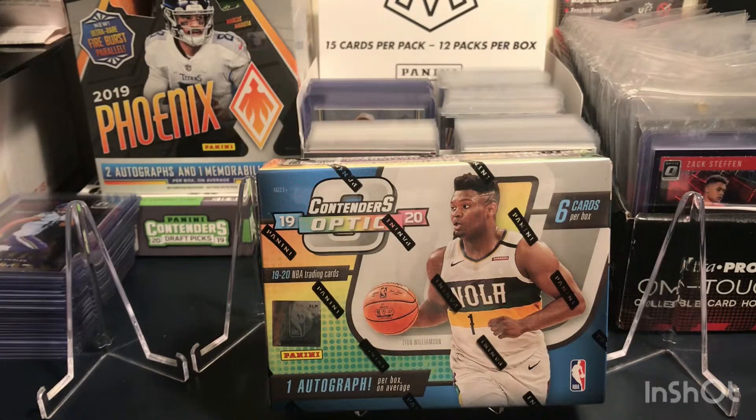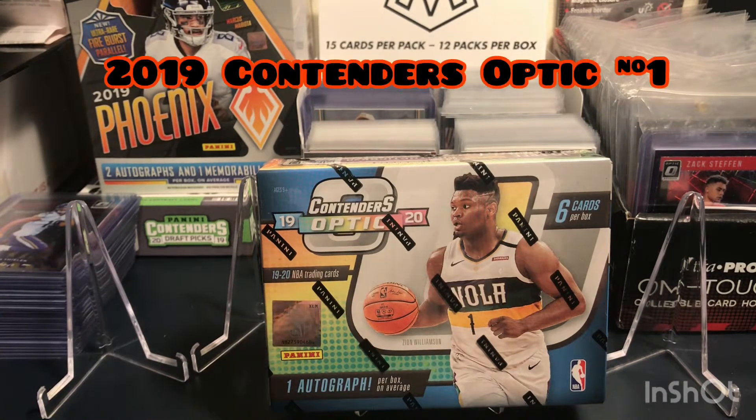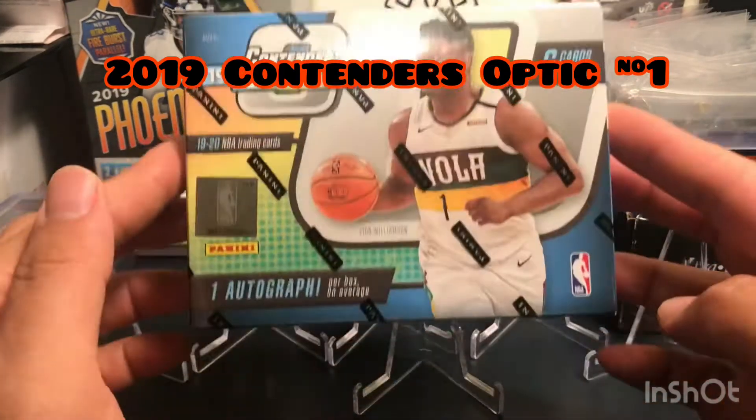What's up YouTube, this is tlcards18. It's been a while since I've uploaded videos to my YouTube channel — I've been opening some boxes and packs and posting through my Instagram page. I'll try my best to upload more videos from now on. For today, we're gonna open the 2019 Contender Optic Basketball box.